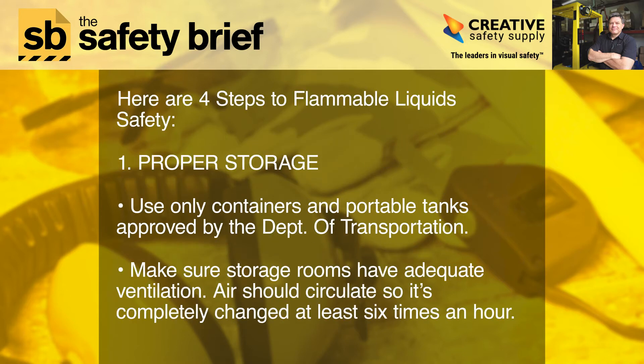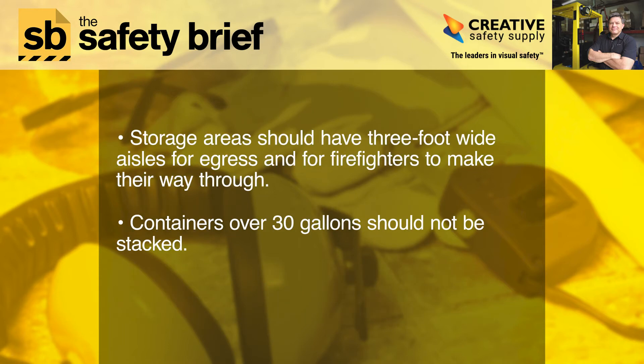Here are four steps to flammable liquid safety. Step one: proper storage. Use only containers and portable tanks approved by the Department of Transportation. Make sure storage rooms have adequate ventilation — air should circulate so it's completely changed at least six times an hour. Storage areas should have three-foot-wide aisles for egress and for firefighters to make their way through. Containers over 30 gallons should not be stacked.